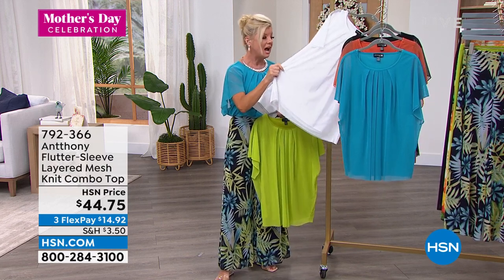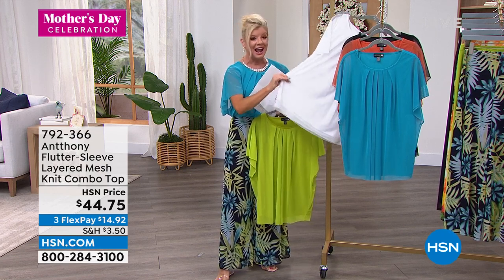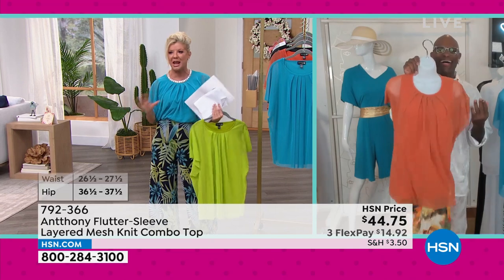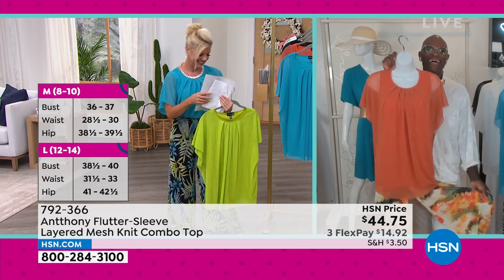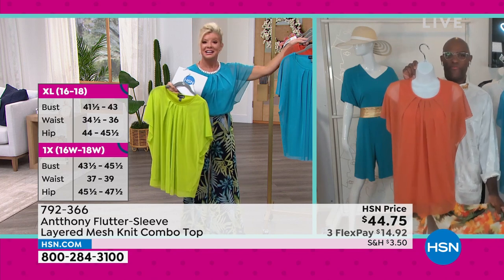They're all fully lined. We have sizes extra small through size 3X. And I love this new wonderful mesh fabrication — it's beyond. I want everybody, everybody and their moms out there, and sisters and best friends to try this. We coined this group in our design studio the 'Don't Mesh With Me' group.